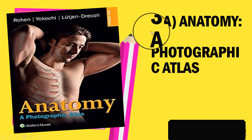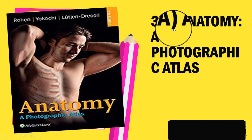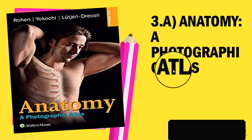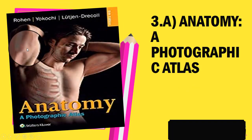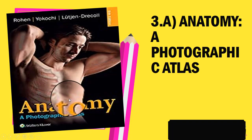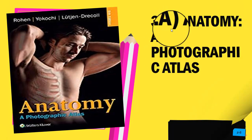Next we have two books in the third category — 3a and 3b. The first, 3a, is Anatomy: A Photographic Atlas, also known as Color Atlas of Anatomy: A Photographic Study of the Human Body. This book goes beyond providing illustrations and drawings of human anatomy by offering readers actual photographic images of the body's anatomical structures through actual cadaver dissections.